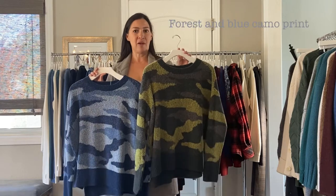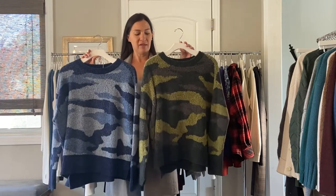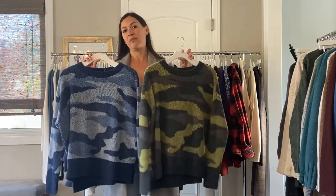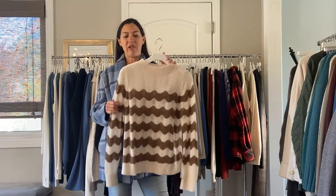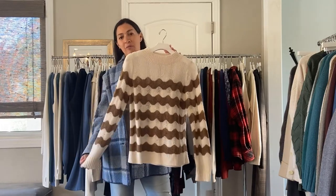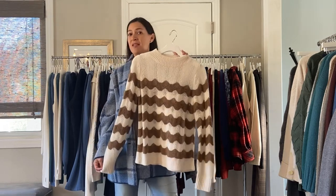Next, we have some beautiful Italian boule boucle. This is our forest camo print and our blue camo print. These are so cute. I've sold a little bit more in the green, but they're both really cute. Next in the Italian boule boucle, we have the stripe pullover in the ivory and camo combo. We also have a blue and charcoal, which there's a pretty picture on the light.